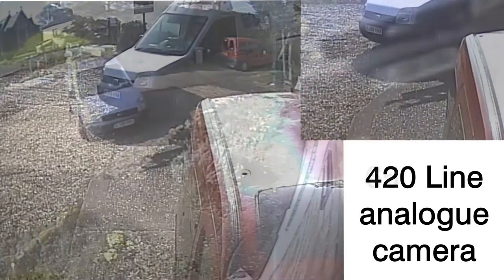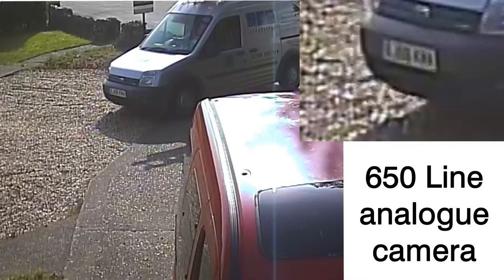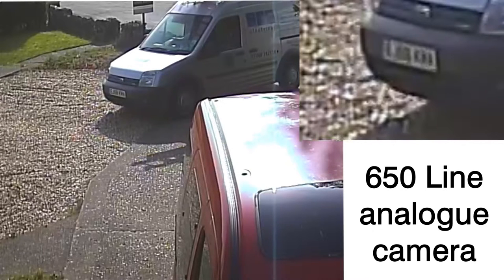The next one is also at full D1, but using a 650 line camera at a similar distance. As you can see there are some discernible letters, just about, but it's by no means sufficient as evidence, let alone proof of who was there.